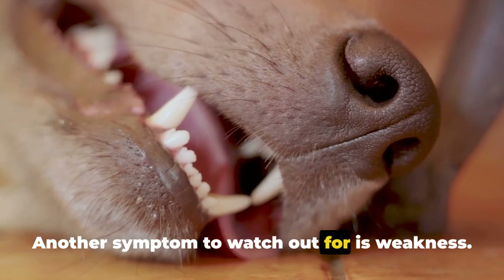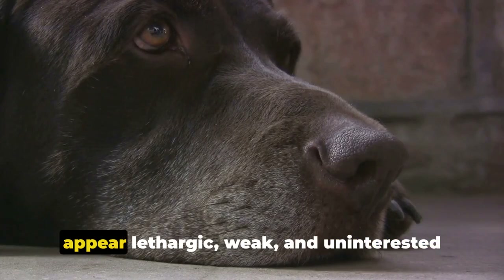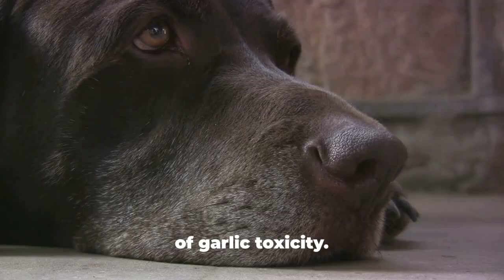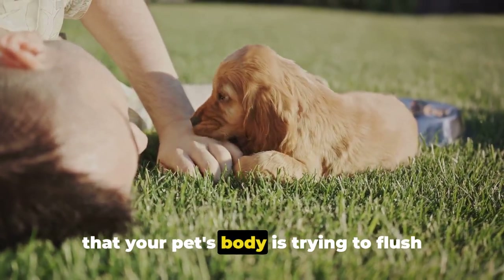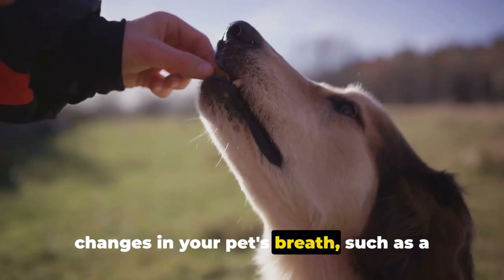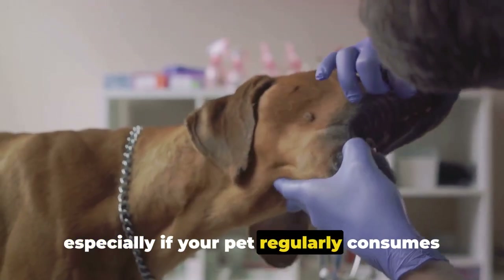Another symptom to watch out for is weakness. Garlic toxicity can cause damage to your pet's red blood cells, leading to anemia, which can cause your pet to appear lethargic, weak, and uninterested in activities they would usually enjoy. Changes in urine color can also be a sign — dark or discolored urine may indicate your pet's body is trying to flush out toxins or there's a problem with kidney function. Finally, garlic toxicity can also cause changes in your pet's breath, such as a garlic or onion-like smell, which can be easy to overlook if your pet regularly consumes human food.